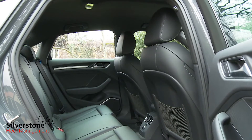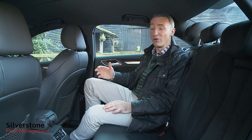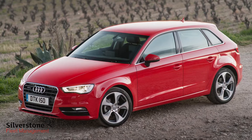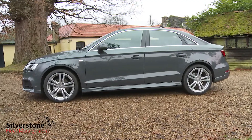Taking a seat in the back, the two adults most regularly carried here should be as comfortable as they would be in a comparable A4 saloon on all but the very longest trips. They'll also have slightly more leg room than they would in the A3 Sportback hatch, thanks to this body style's extra 144 millimetres of wheelbase.